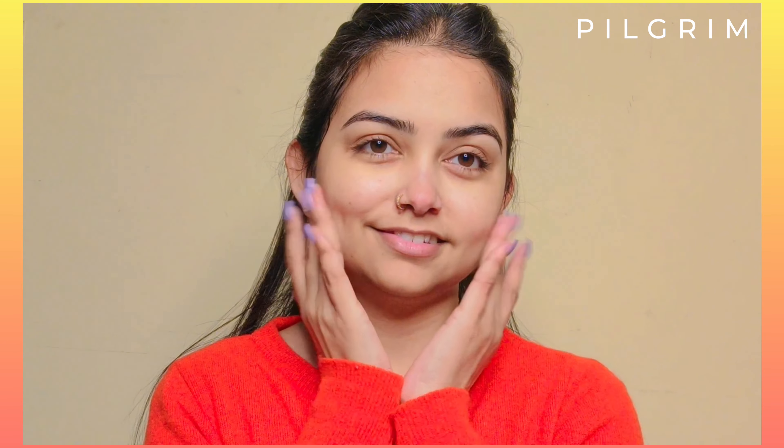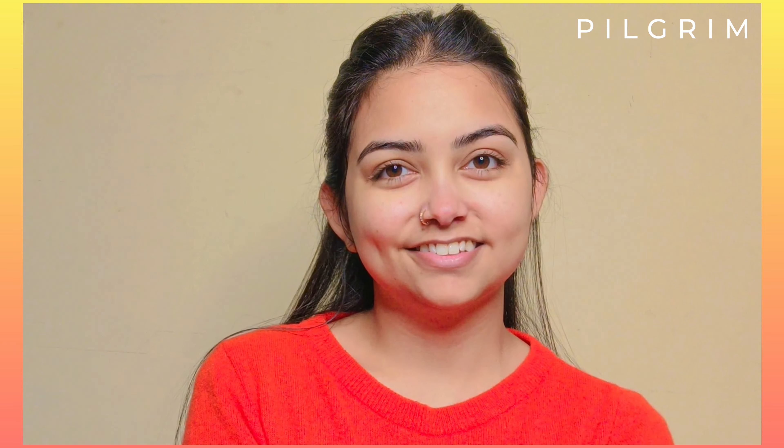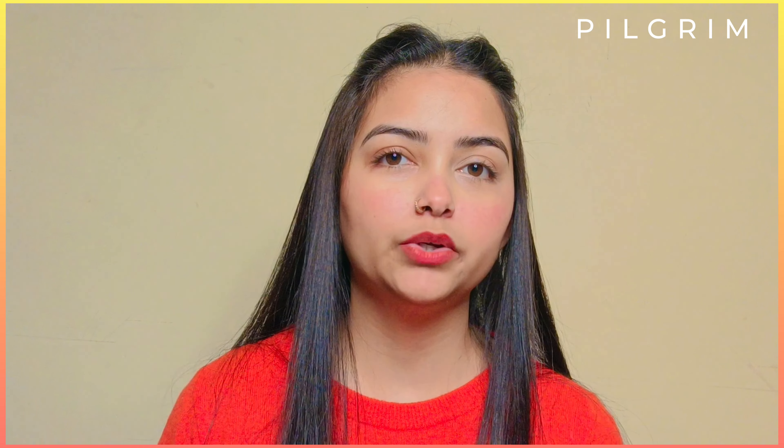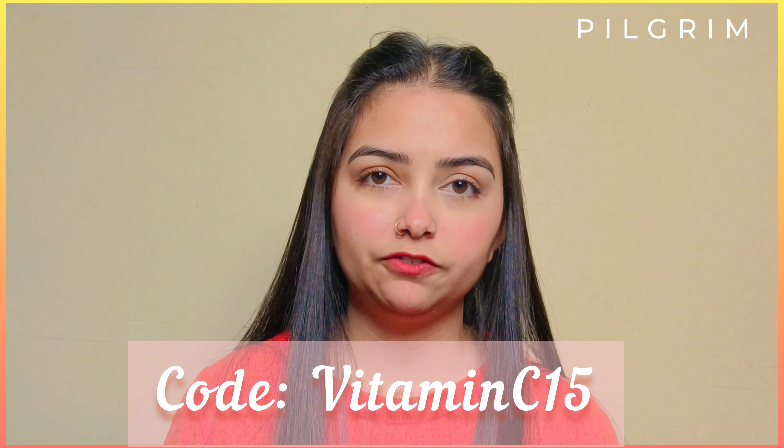You can clearly see that after using this face wash my skin is so fresh and bright. This face wash is priced at Rs. 250, and you can also get a discount of around 15%.